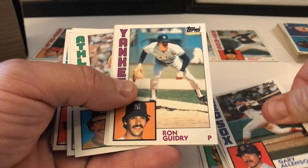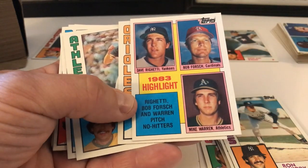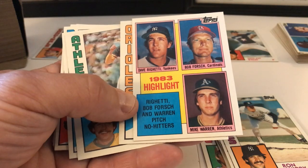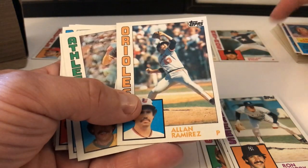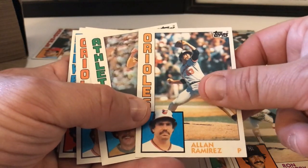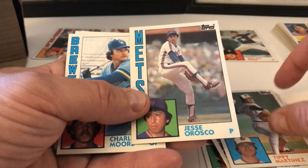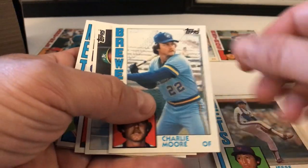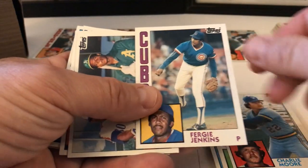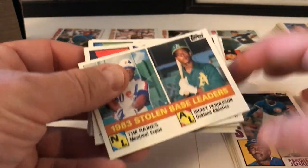Ron Guidry — great pitcher for the Yankees. Righetti, Bob Forsch, and Warren pitched no-hitters in 1983. Wow, I forgot about all that — that's really cool, especially the A's guy, I don't remember that one. Alan Ramirez, Jeff Jones, Tippy Martinez. Jesse Orozco, Charlie Moore. Fergie Jenkins — nice card, lots of Hall of Famers in here.